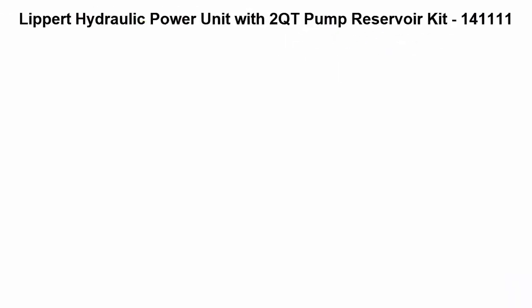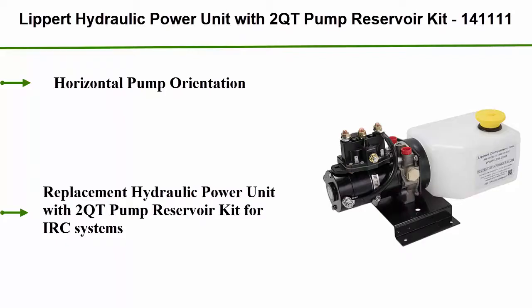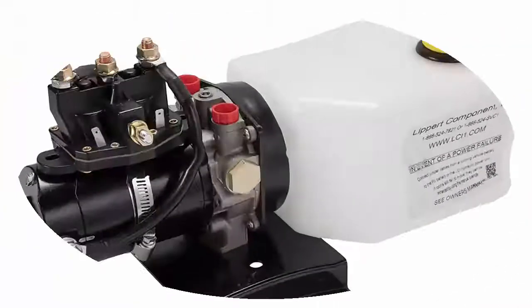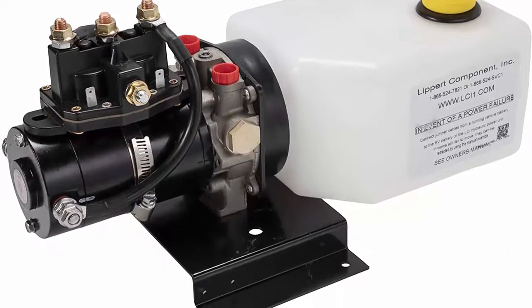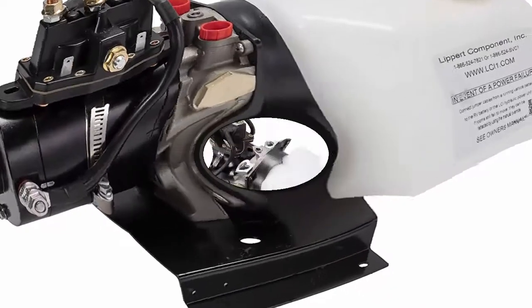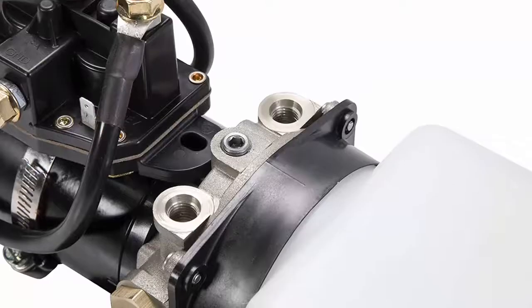Top 6: Libert Hydraulic Power Unit with 2-quart pump reservoir kit, SKU 141111, horizontal pump orientation. Replacement hydraulic power unit with 2-quart pump reservoir kit for ERC systems. Includes: 1 power unit, 1 Trombetta solenoid unit, battery cable and hardware, 2-quart pump reservoir kit, and yellow fill cap — also available for purchase separately.